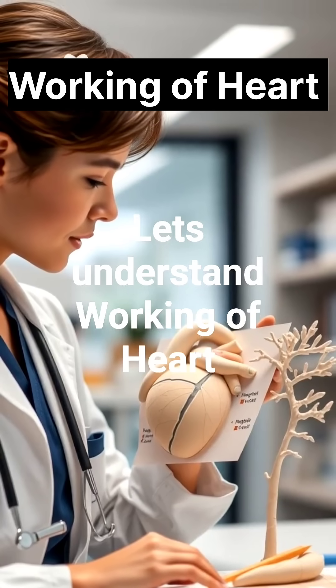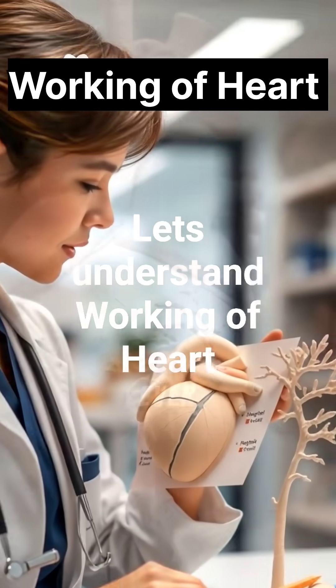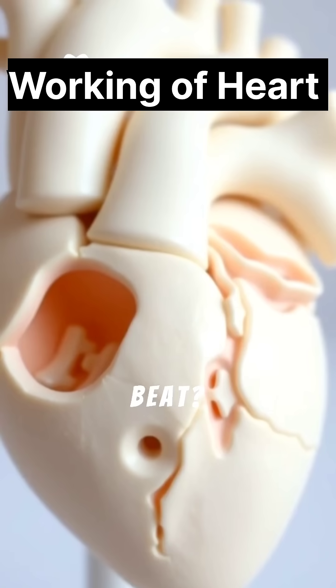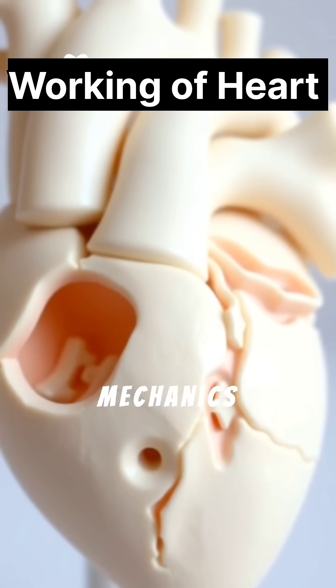Decoding the heart. Let's understand the working of the heart. Ever wondered how that fist-sized organ keeps you alive beat after beat? Let's dive into the fascinating mechanics of the heart.